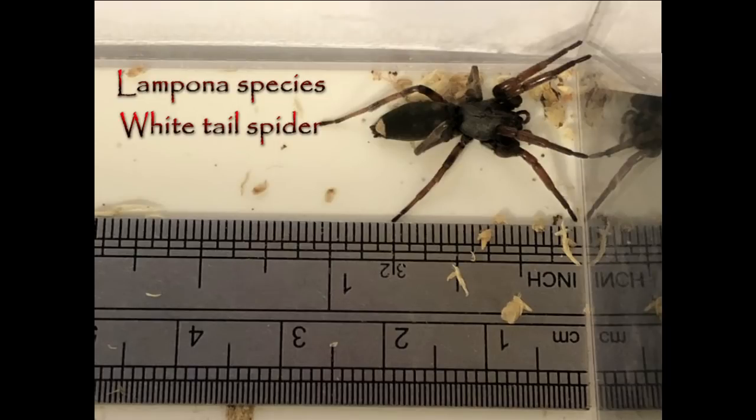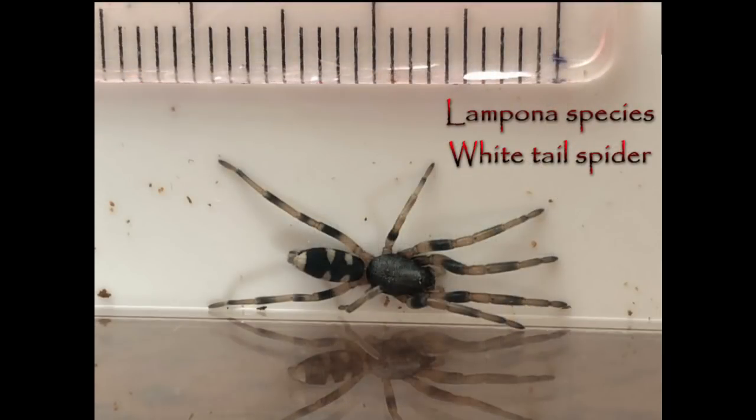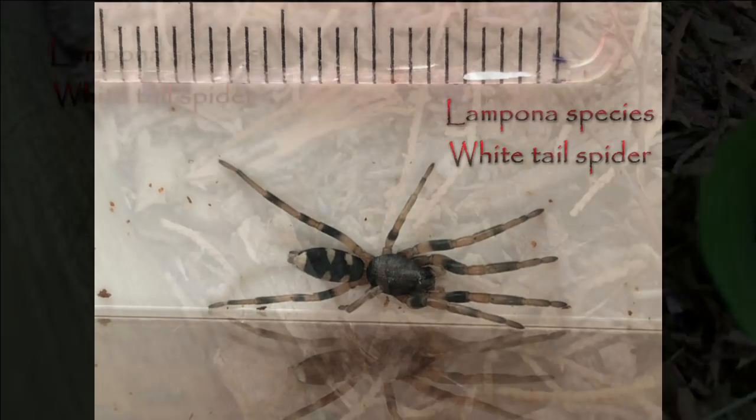Whitetails for the most part are fairly dark in colour, with a small white tip on the end of the abdomen. The juveniles, though, can be fairly strongly patterned, with a lot more white and some banding on the legs.